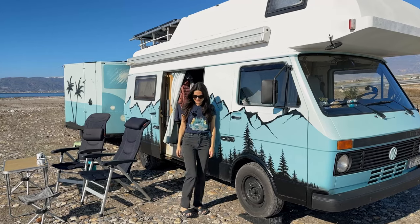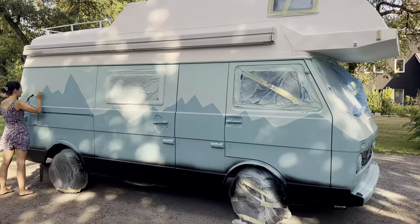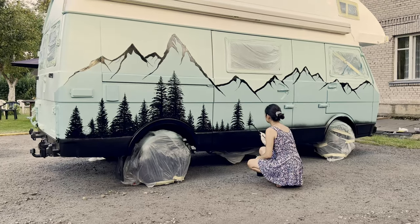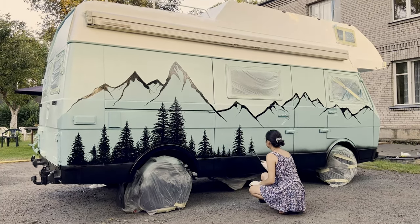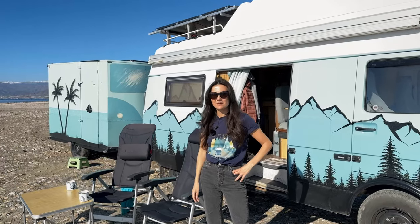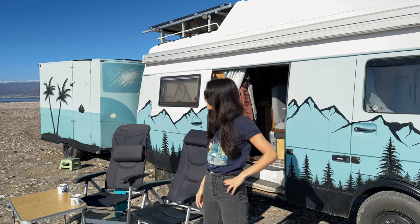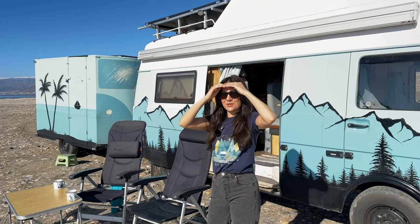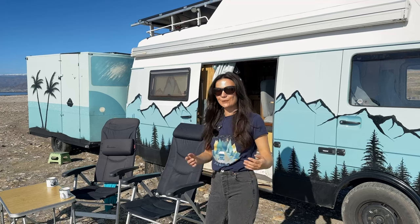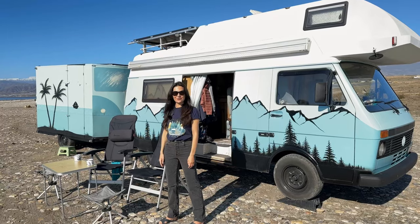We've been traveling with it ever since, and this summer we did a bit of a renovation, including this nice paint job. We also built a garage trailer where we carry our motorbike, bicycles, paddleboards, and all sorts of hobby gear. We love going on motorbike trips, and every time we were traveling with Lenny we were missing the motorbike, and vice versa. Now we found a way to travel with both and it works amazingly.